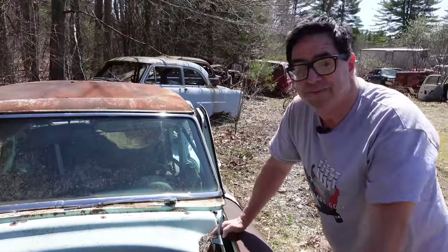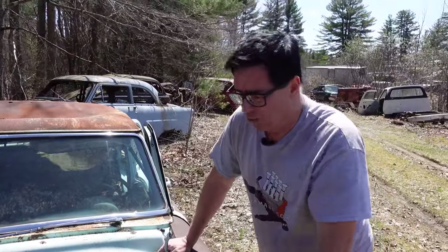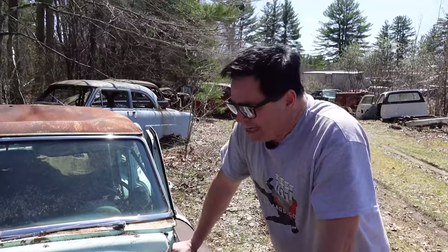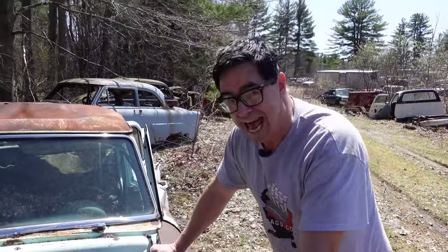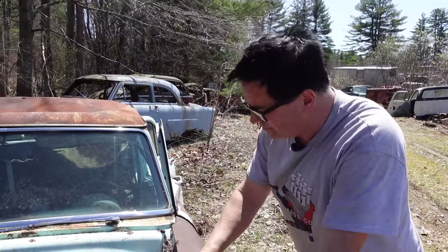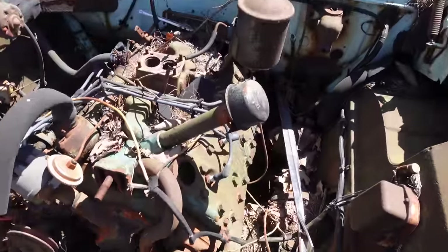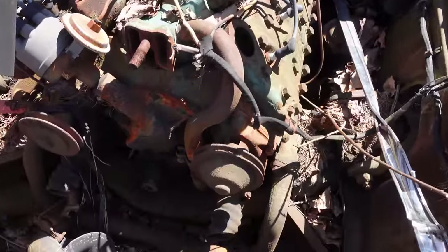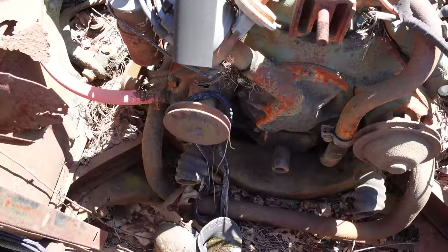This is a Mercury 255 flathead. 1953 was the final year for it — the overhead valve Y-block would replace it in 1954. The Ford had a 239 cubic inch flathead. Visually similar, but here's the difference: they both have the same 3.19-inch cylinder bore, but the Mercury has a four-inch stroke, which is a quarter inch longer than the Ford's. That's how this one is a 255 and the Ford is a 239.